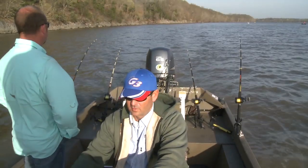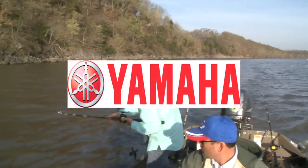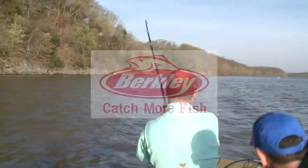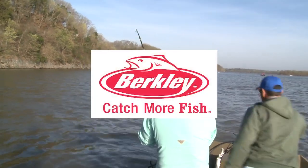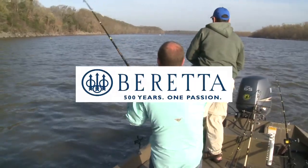This segment of the G3 Sportsman is brought to you by Yamaha — reliability starts here — Shakespeare, since 1897, Berkeley — catch more fish — and Beretta, 500 years, one passion.